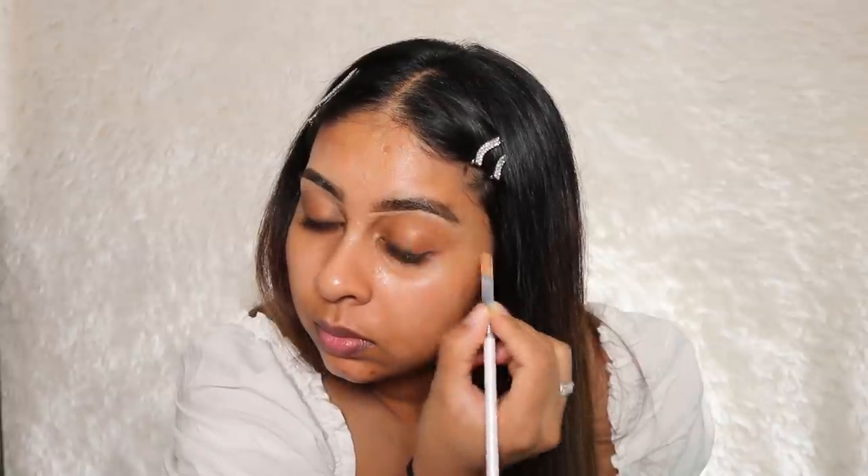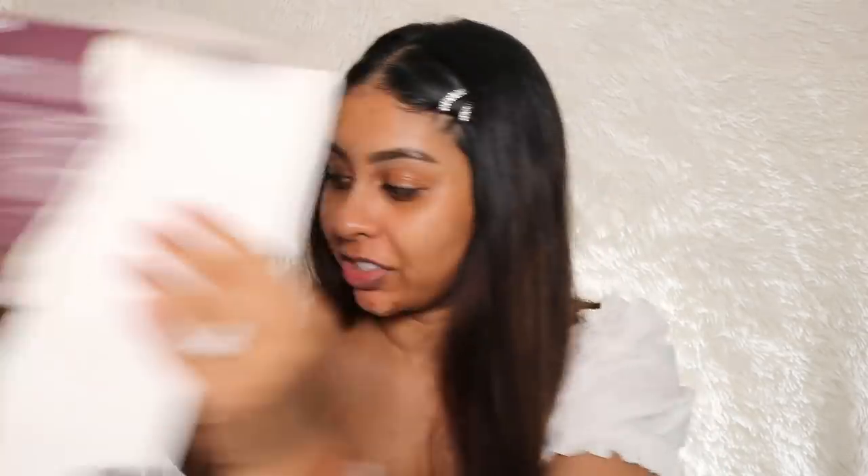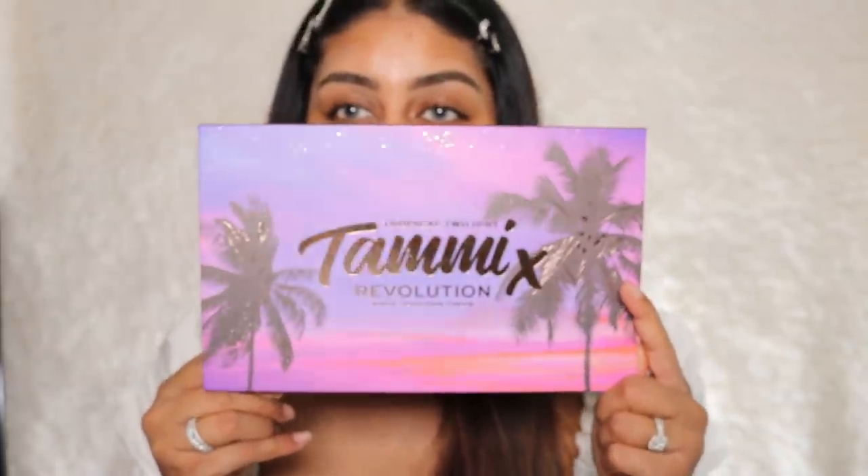Wow, carving your eyebrows makes such a difference. This one's looking a little blocky but we'll leave it. Oh my god — this is not how you open a palette by the way, I just have no patience with this packaging! But anyway, this is the star of the show. Already my favorite colors — lilac and purple. I love the packaging.